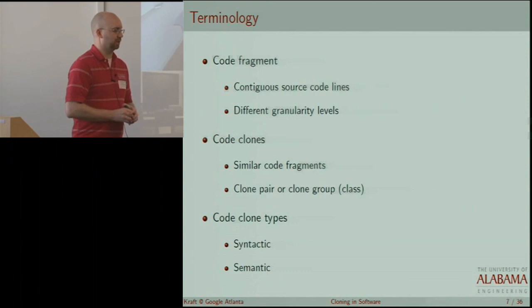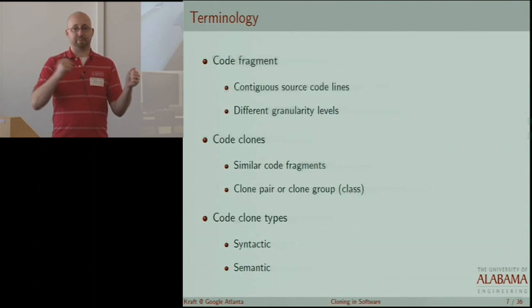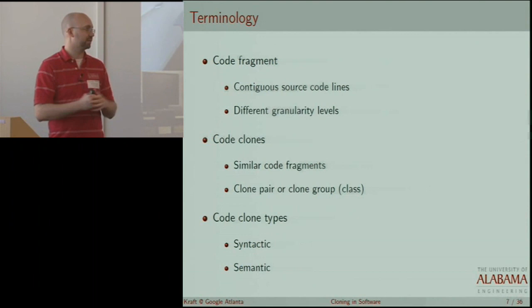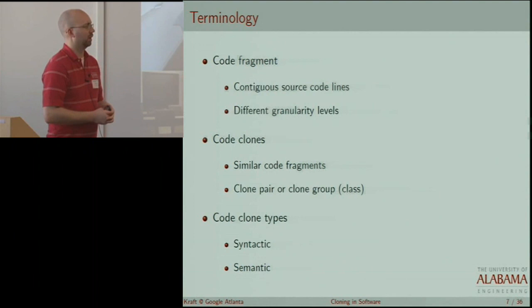When we talk about similar code fragments, if we have two similar fragments — fragment A and fragment B — that's called a clone pair. Or if we have three fragments that are similar, that's a clone group, sometimes called a clone class. Three or more fragments of code that are similar would constitute a clone group.